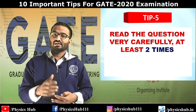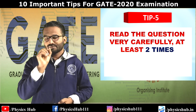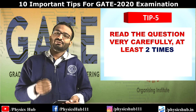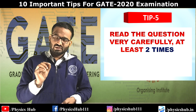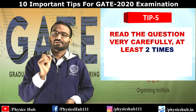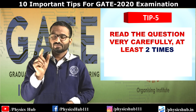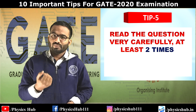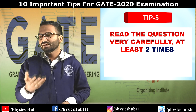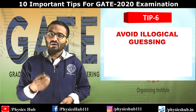Tip number five: read the question carefully — at least two times. While attempting the paper, make sure you understand exactly what is being asked and what you need to answer. Also notice carefully how many decimal places you need to write the answer to. If they ask for one decimal and you write two decimals, you will receive zero marks, because in NAT-type questions there is no negative marking.